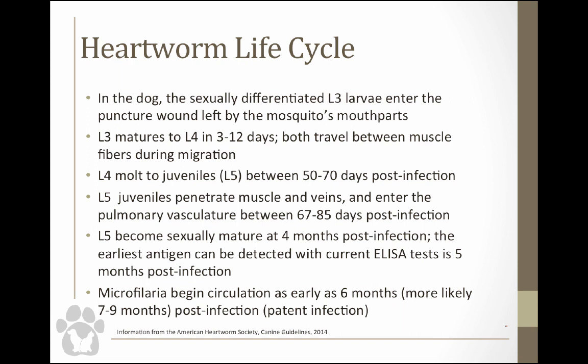The earliest we can actually detect antigen in a heartworm-positive dog with the current ELISA tests is about five months post-infection, but microfilaria begins circulating about six months after infection — probably more likely seven to nine months. That's one reason we wait to test dogs, because we wouldn't be able to detect it otherwise.